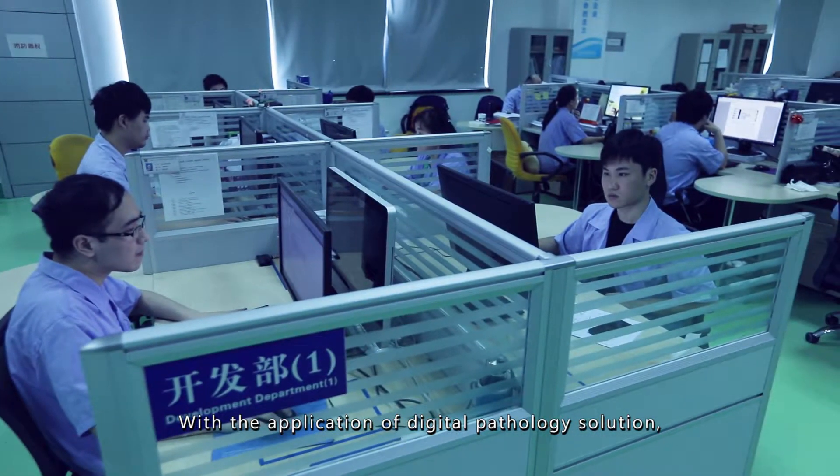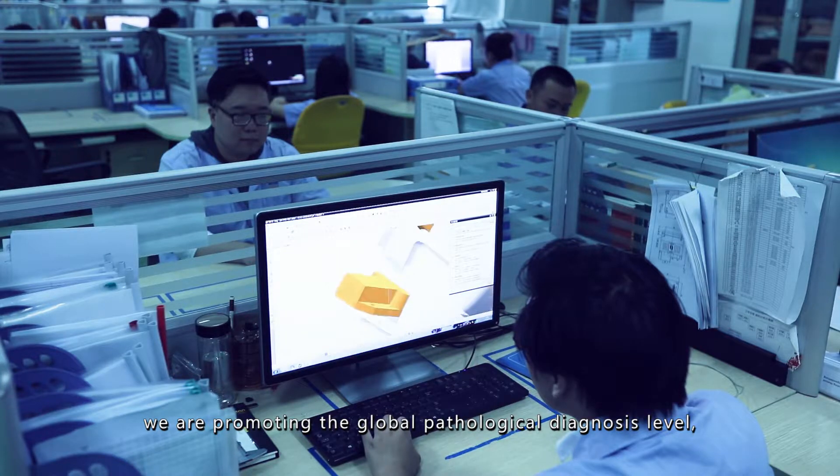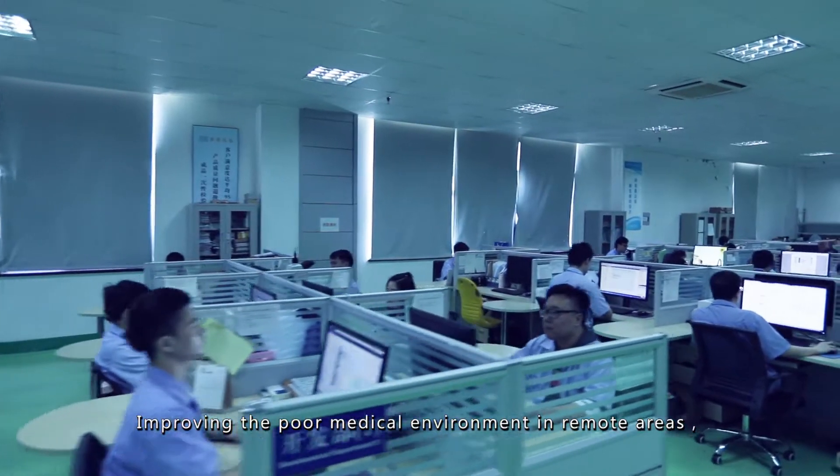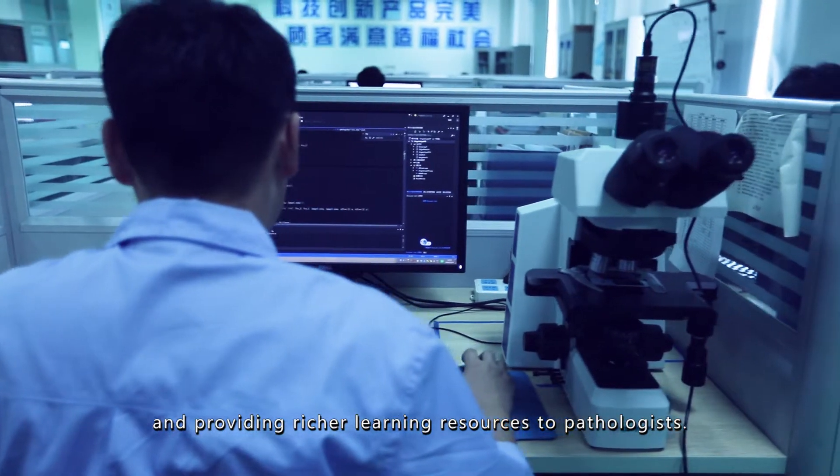With the application of Digital Pathology Solution, we are promoting the global pathological diagnosis level, improving the poor medical environment in remote areas, and providing richer learning resources to pathologists.